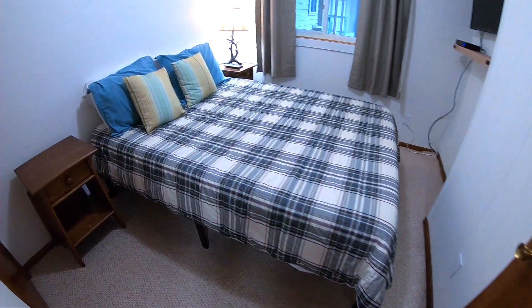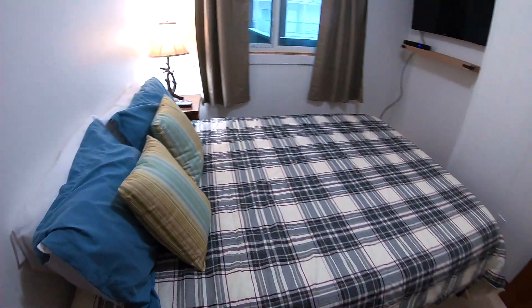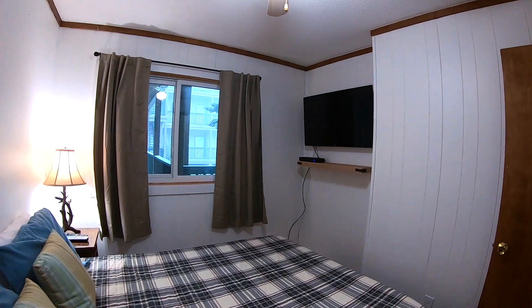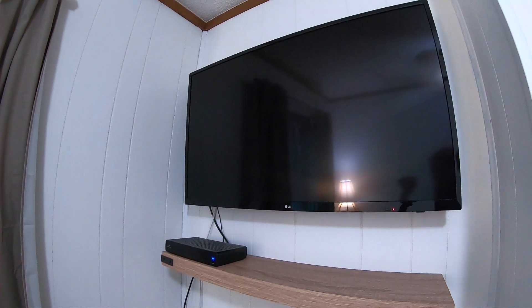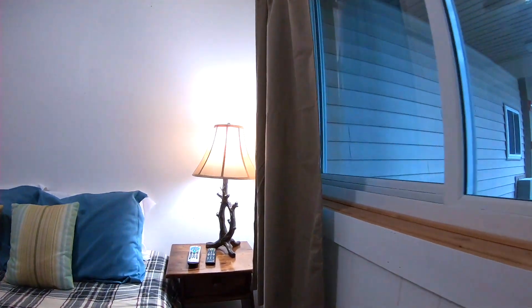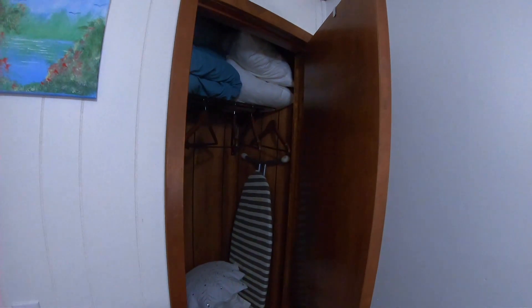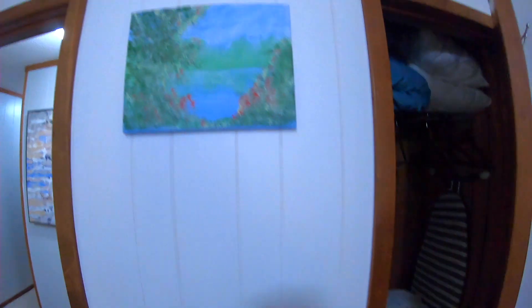In the bedroom is a queen-size bed with a smart TV and two nightstands. There's also a window to the outside, a closet with an iron and ironing board, and any extra linens that you might need along with some hangers.